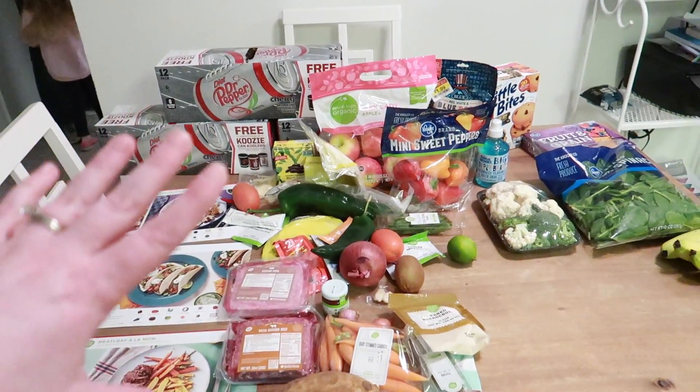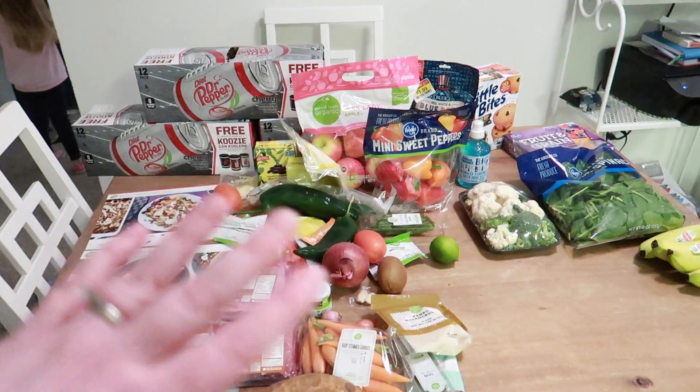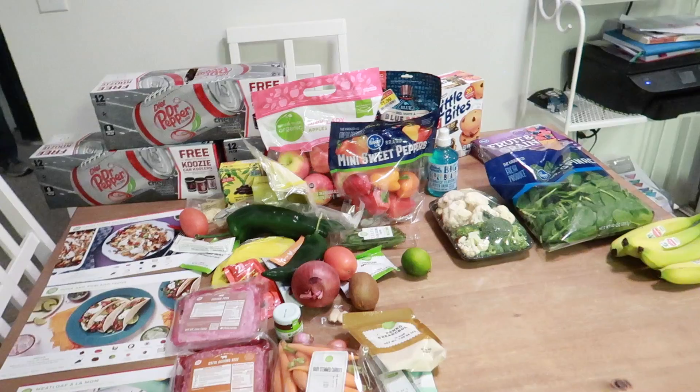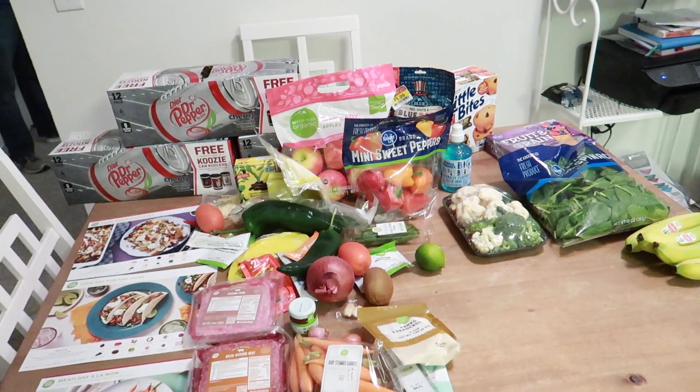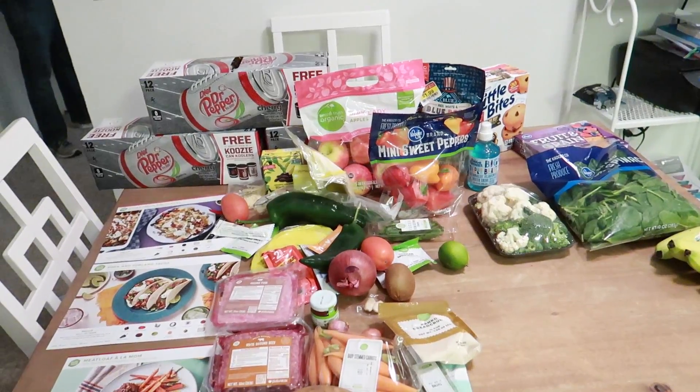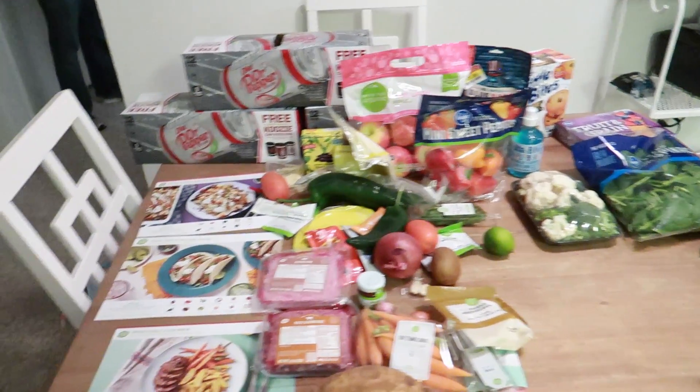At Kroger, we also got some stuff for a taste test, so I'm not showing you any of that. We spent like almost $50, but I would say probably $20 or $25 of that at least was taste test stuff. So our actual grocery budget is doing pretty good right now. And we got stocked up on a couple of things.